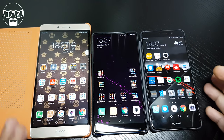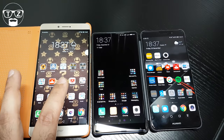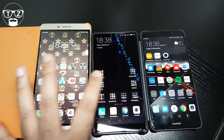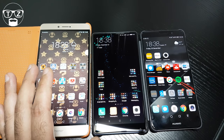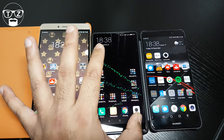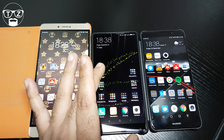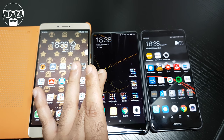Now let's talk about the screens. The Honor Note 8 has a 6.6-inch Super AMOLED screen made by Samsung especially for Honor, with a resolution of 1440x2560 pixels and a PPI of 443. The Mi Mix has a very special bezel-less screen — it's a 1080p IPS display at 1080x2040 pixels, 6.4 inches across.